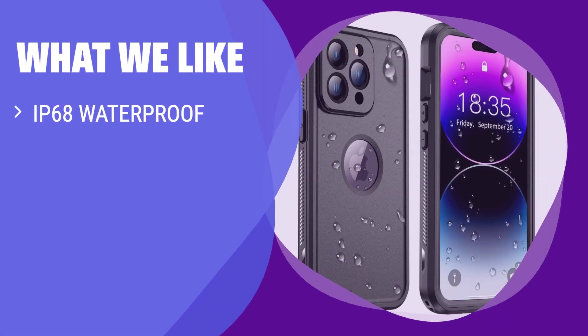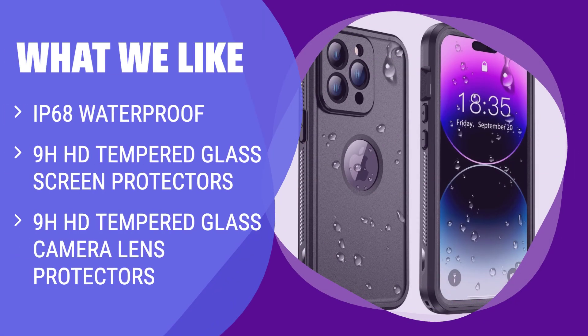What we like: For those who prioritize clear sound quality and maximum protection, the Temdan Real 360 case is a standout choice. With 9H tempered glass protectors for both the screen and camera, this case ensures crystal clear sound and picture quality while keeping your device safe from water and drops.